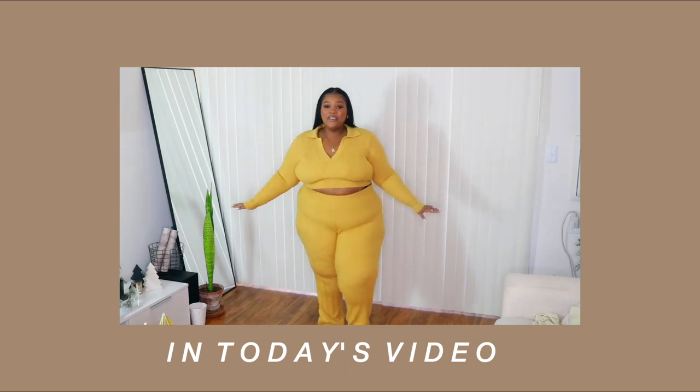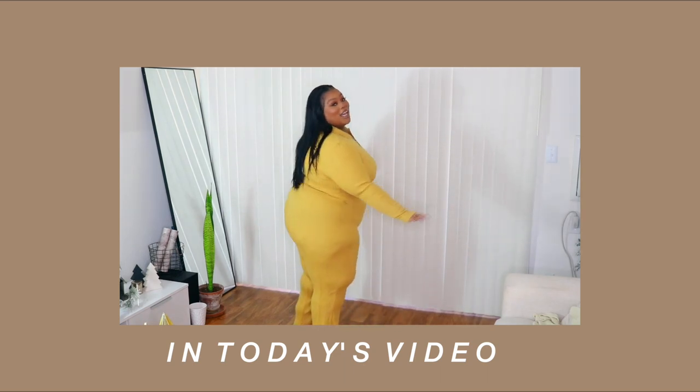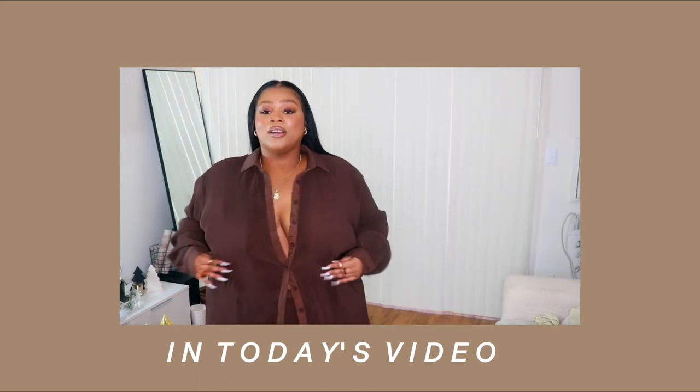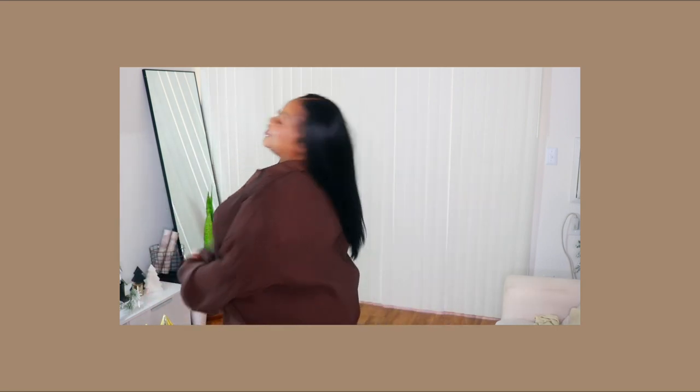10 out of 10. I feel like a freaking golden glow. It's a 10 out of 10. Girl, who are you playing with? Not me. I'm ratchet. I'm telling you, classy like chill.